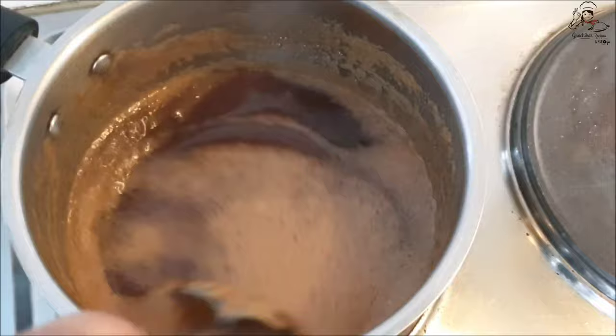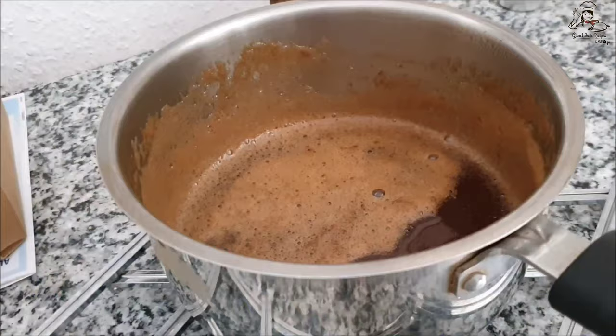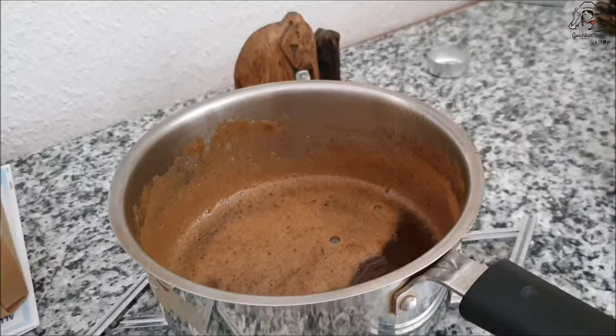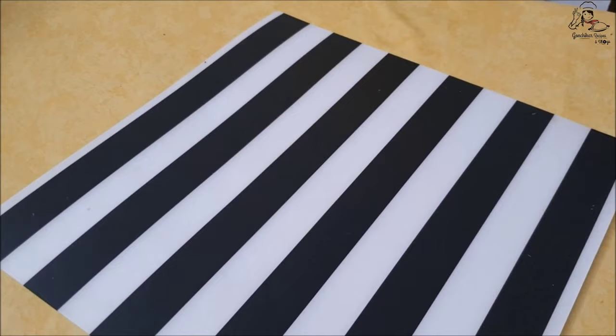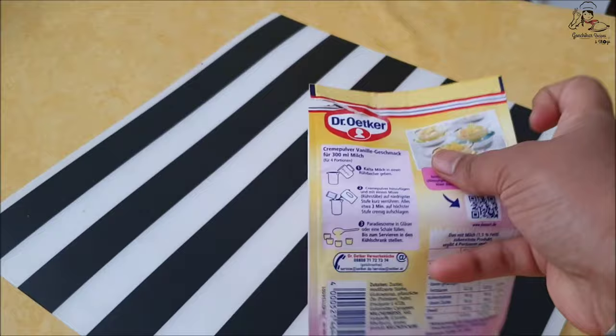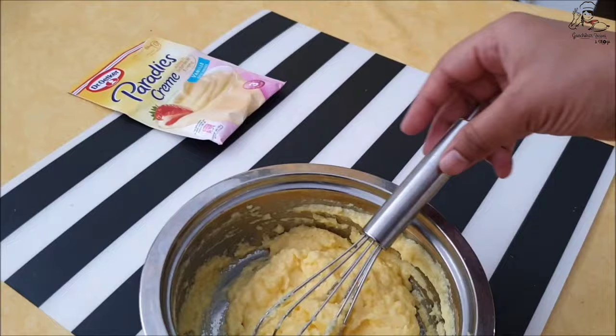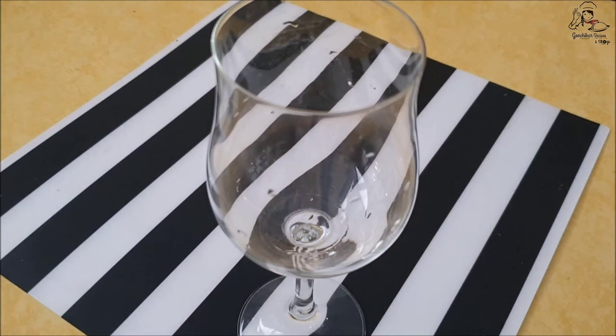Mix evenly until the sugar melts, then boil the mixture until you get a light sticky consistency. You can notice it has almost reached that consistency — turn off the flame and set aside to cool. For the dessert we need two ingredients: crushed biscuit and vanilla cream. For the cream, take 150 ml of cold milk and three tablespoons of paradise vanilla cream powder, then mix until you get a creamy pudding consistency. You can also make the cream from egg and sugar.